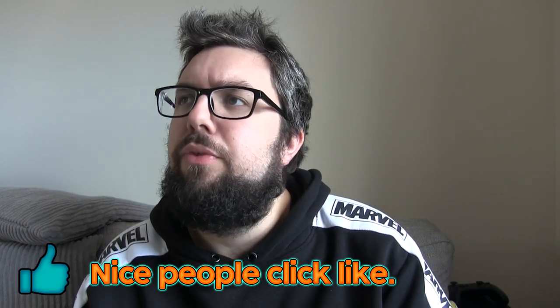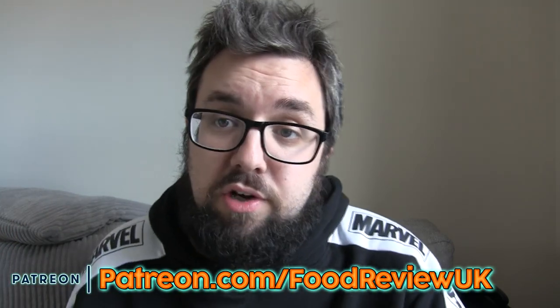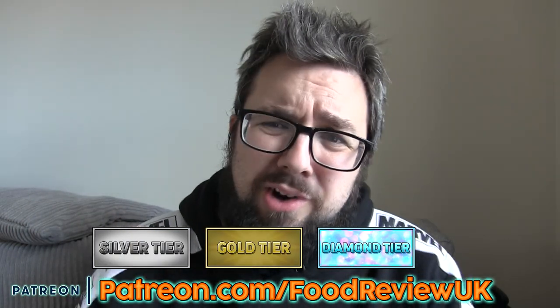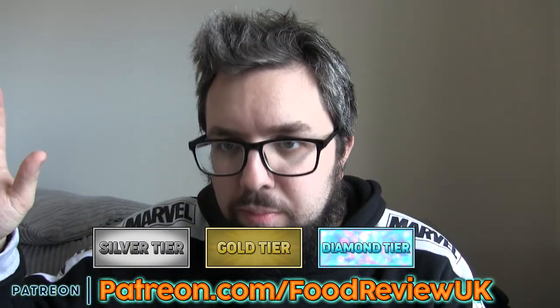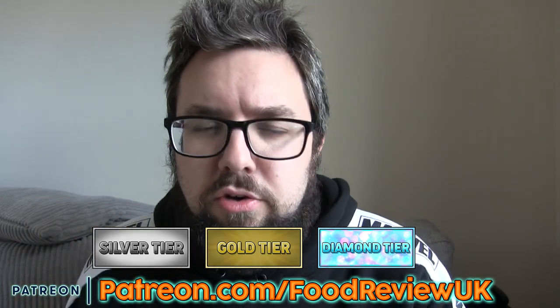Thank you very much for watching, guys. Click like — it helps us out. Be safe. Check out our Patreon — we've got new content coming on Patreon because we've recently relaunched the tiers: Silver, Gold, Diamond. You know you've got to get yourself on the Diamond, right? We appreciate you coming on any of the tiers, and even on the Silver tier it's worth going on. Thanks for watching, and we'll see you next time.